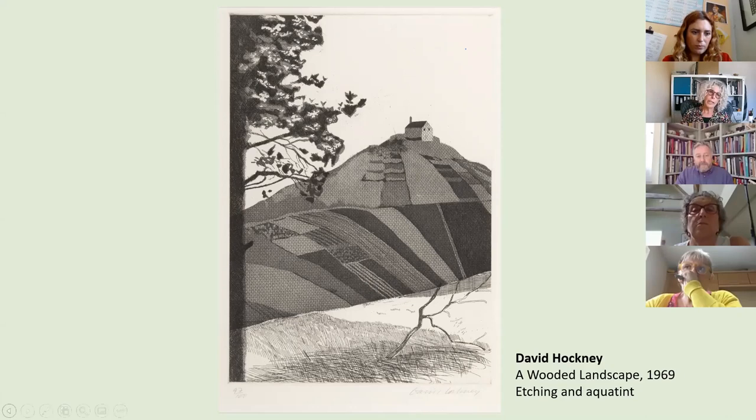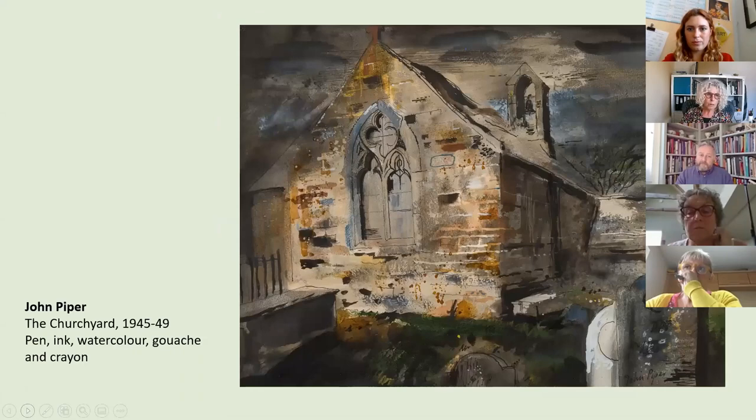Just to say to everyone — if you'd like to comment on anything James has said or share your own ideas about how these images speak to you, please use the chat bar at the bottom of your screen and we'll incorporate your comments into the talk. On the next slide it's another John Piper image.